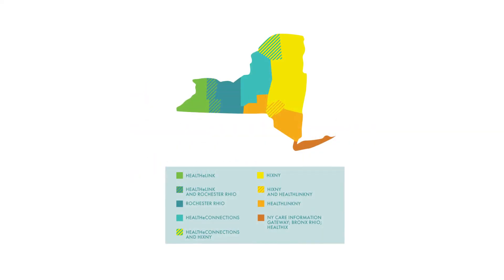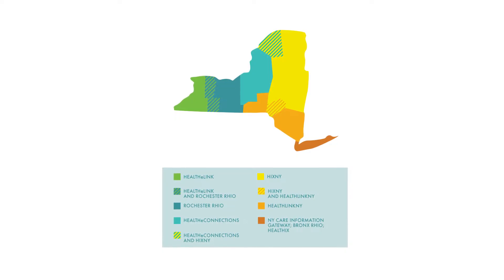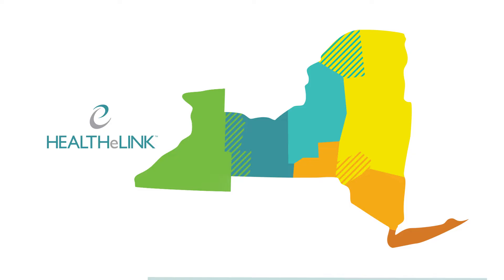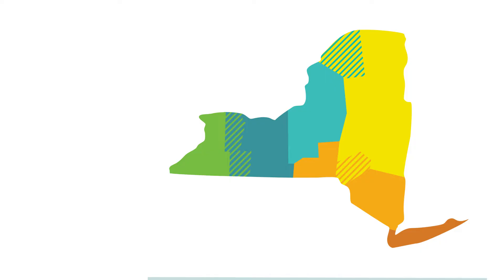Along with the other regional health information organizations in New York, we are part of the Statewide Health Information Network of New York, also known as SHINY. This statewide collaboration allows for information to be shared not only within Western New York, but across the state. The qualified entity certification process ensures that these regional health information organizations provide a required set of services to healthcare providers across the state in a secure and efficient manner.